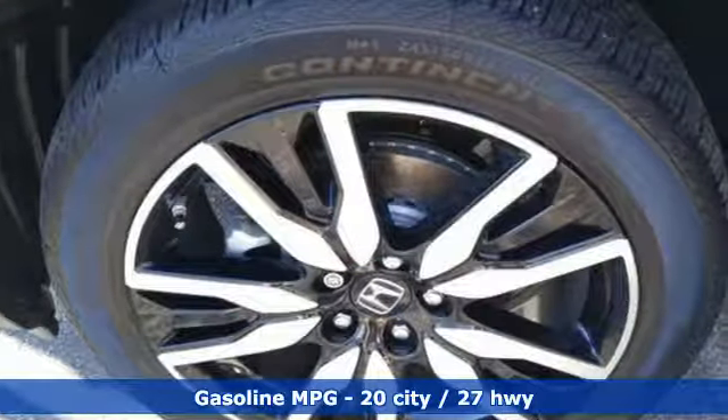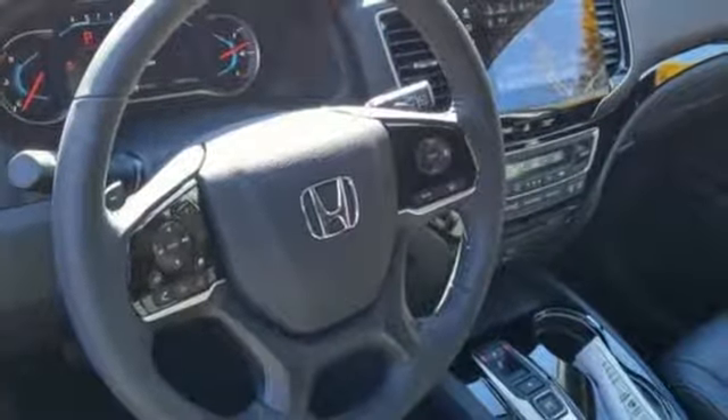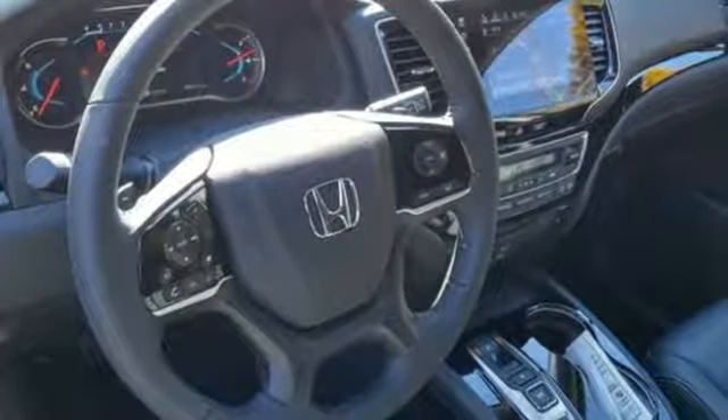Streaming audio, power heated mirrors, heated leather bucket seats, auto dimming rearview mirror, doors and push-button start proximity key.